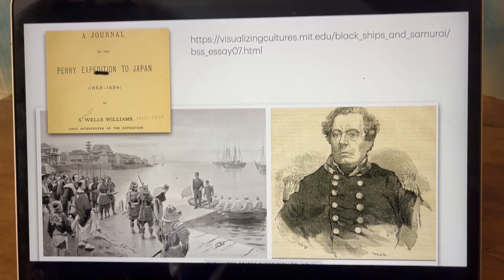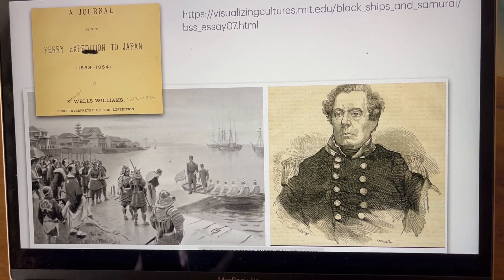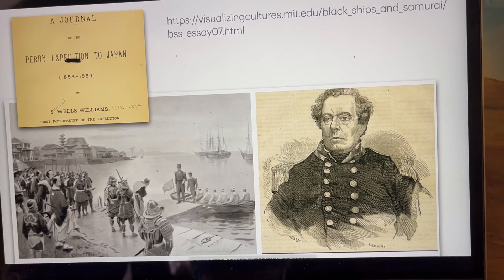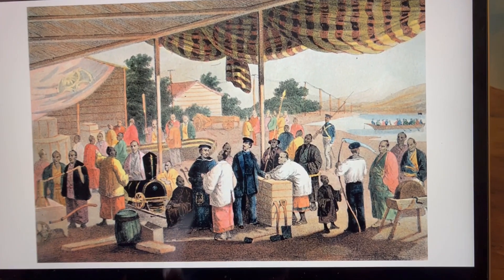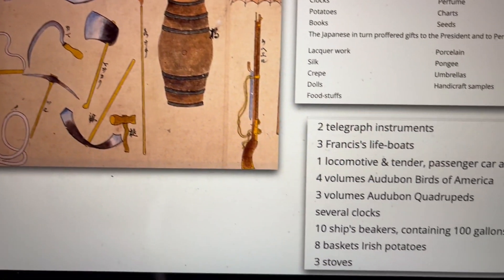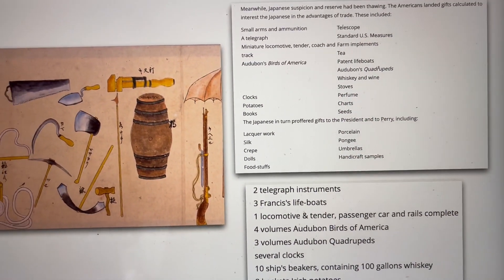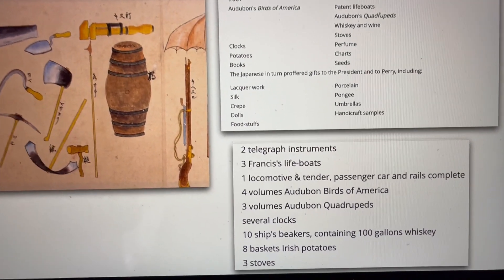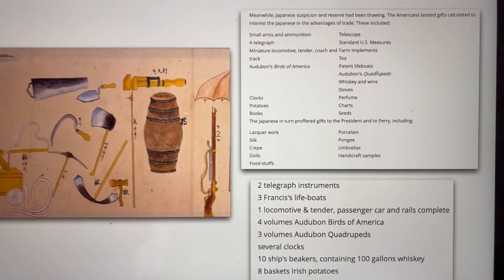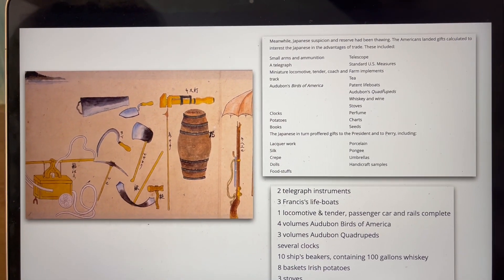The second introduction was Matthew Perry, who opened the port of Tokyo to American trade. And he brought a lot of gifts — including eight barrels, or baskets, of Irish potatoes. He also brought stoves, clocks, telegraph instruments, Audubon Birds of America books — all kinds of things to impress the Japanese so that they would start trading with them.